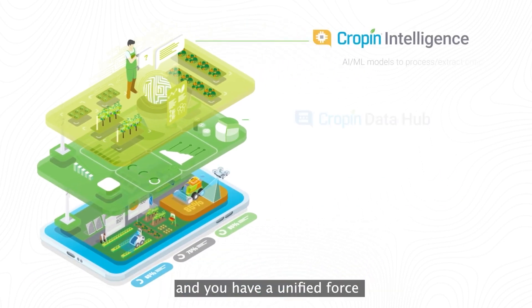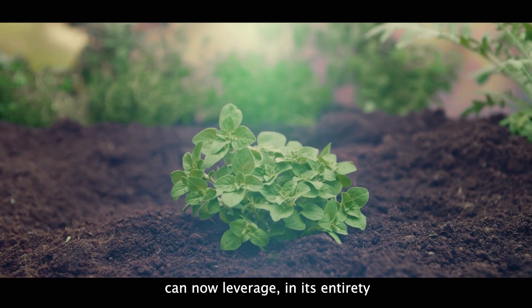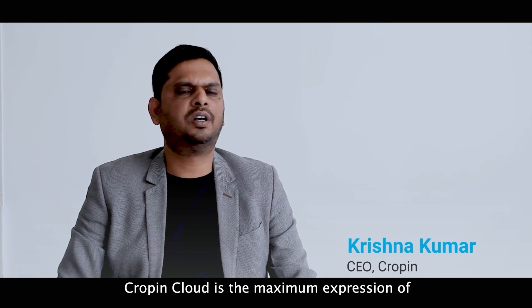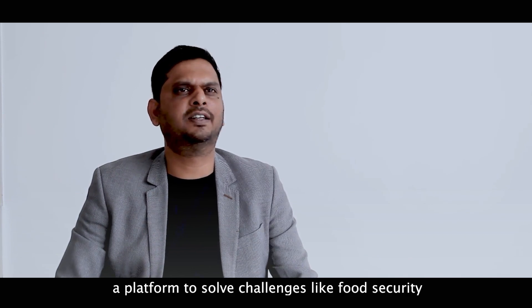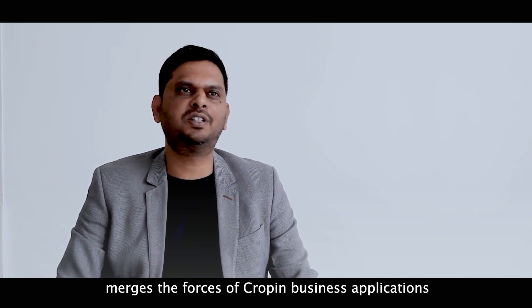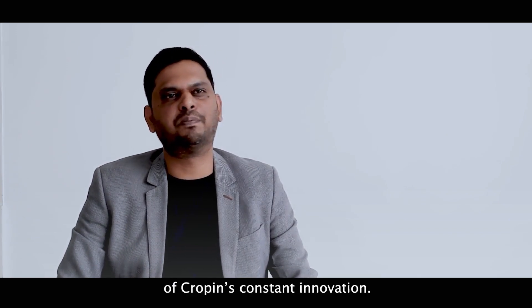Put these three powerful components together and you have a unified force that is the first of its kind in the world. It brings to agriculture everywhere a planning and operational prowess that the agriculture industry and all its associated value chains can now leverage in its entirety, from one place, and on demand. Cropin Cloud is a maximum expression of our expertise — a platform to bring various stakeholders in the agri-food value chain together and solve challenges like food security and sustainable agriculture. As a world first, Cropin Cloud merges the forces of Cropin business applications, managing trillions of data assets, deep learning, and AI models — born out of 12 years of Cropin constant innovation.